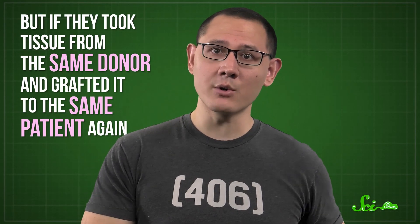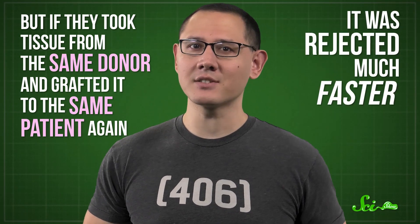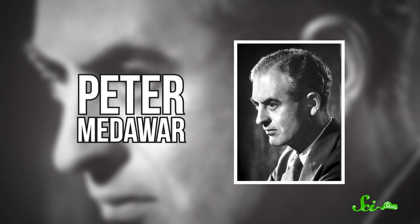By the early 1900s, a few researchers stumbled upon a discovery. They knew that if a patient got a skin graft from a donor, it would usually be rejected after a few days. But if they took tissue from the same donor and grafted it to the same patient again, it was rejected much faster. This pointed to some kind of adaptive immune response that they called the second-set phenomenon. It helped them understand how the human body recognizes foreign stuff with antibodies.